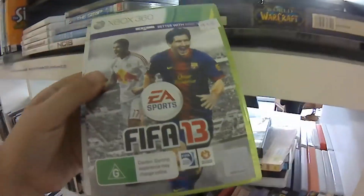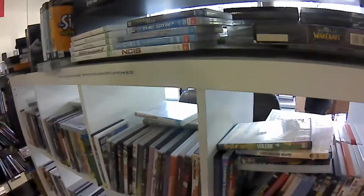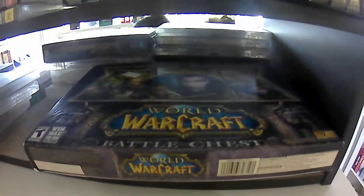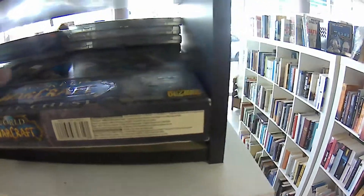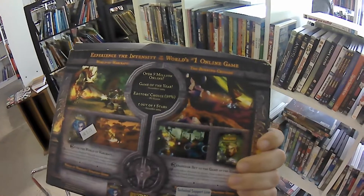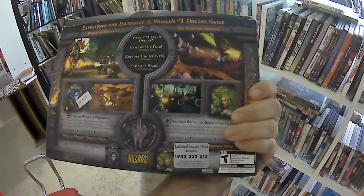But nothing here really made me want to part with any cash. Here's the prerequisite EA Sports games, as they just grow on trees in these places. And underneath them, a Warcraft Battle Chest. I've never played this one to be honest, but I'd have been keen if I believed the keys inside were unused. Pro tip: they're pretty much always used. Pass.